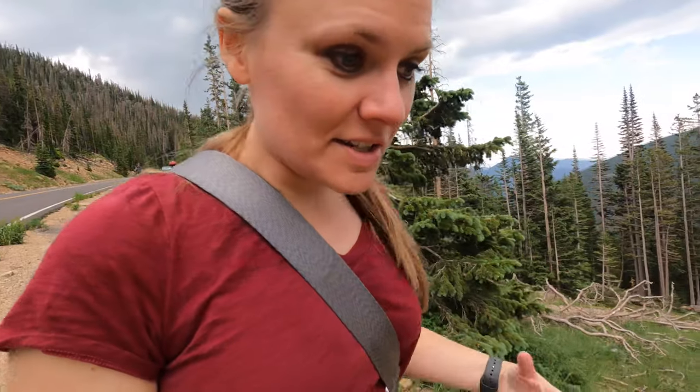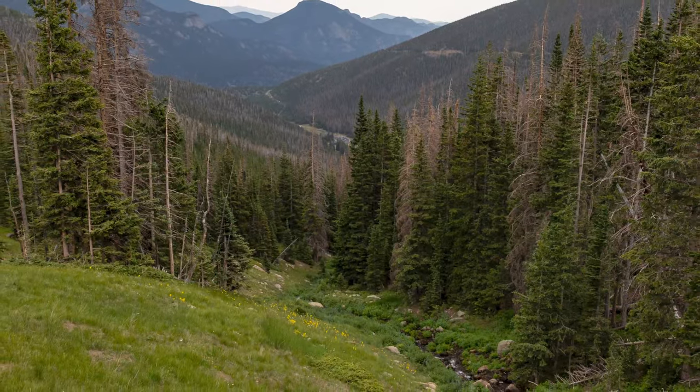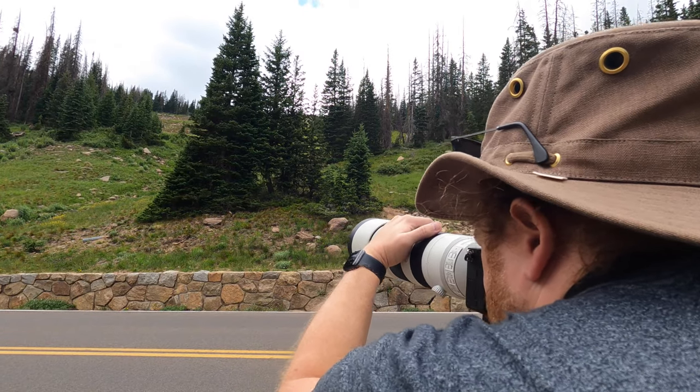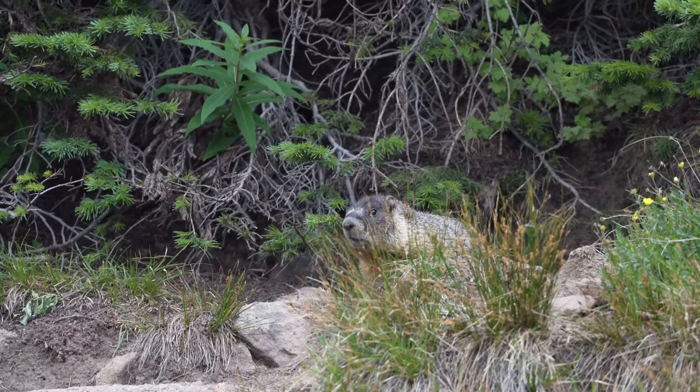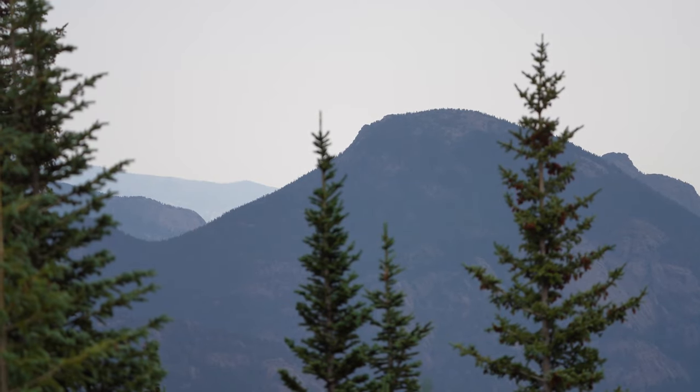I just saw a breathtaking view of the little creek going down the mountain, and then just the view. So I'm walking back to see if I can snag a picture of it. This mountain air is so good for the soul — it smells amazing out here.